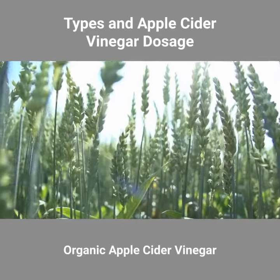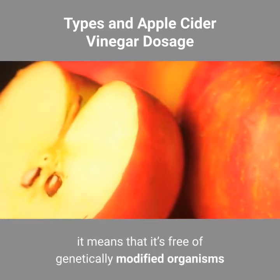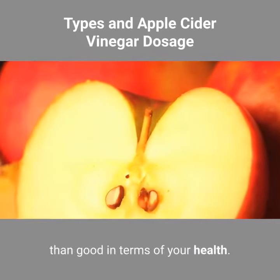Organic apple cider vinegar. If your apple cider vinegar is labeled as certified organic, it means that it's free of genetically modified organisms and synthetic additives that can actually do more harm than good in terms of your health.